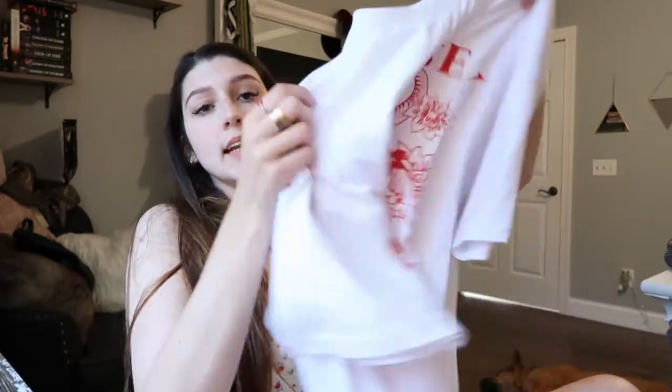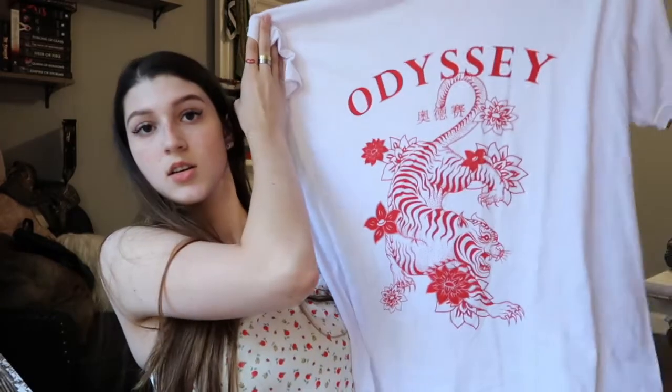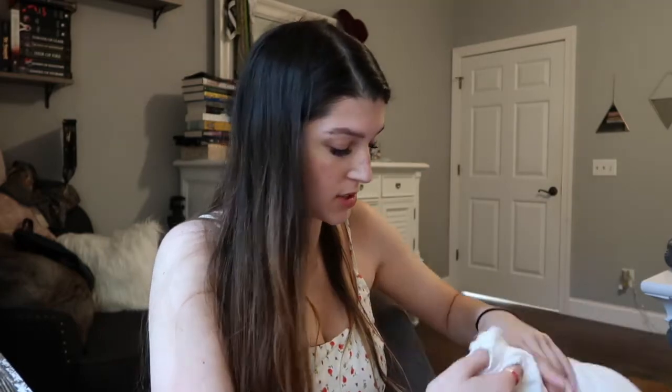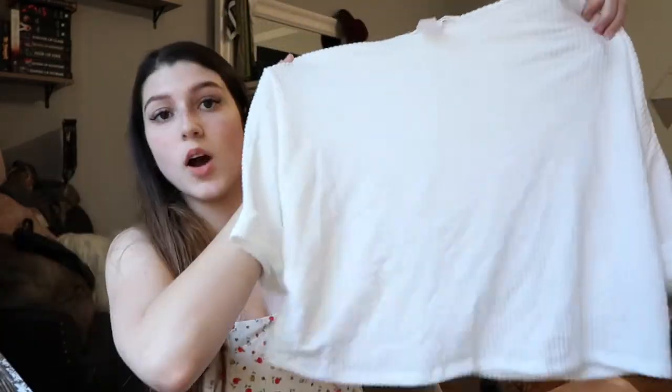The last thing I got from Nasty Gal was this t-shirt — I also got reds because I really like red. It says Odyssey on it and it has a tiger on it. I really just liked this to tuck into jeans or the sweatpants. Then I've got Marshall's and TJ Maxx, though I only got two things from there. The first thing is this white t-shirt from Caution to the Wind — it's just like a boxy cropped shirt that I could wear with jeans or shorts.